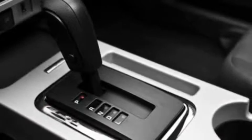Its top features include a power driver's seat, cruise control, an auto-dimming rear-view mirror, a CD player which can read MP3s, and a leather-wrapped steering wheel.